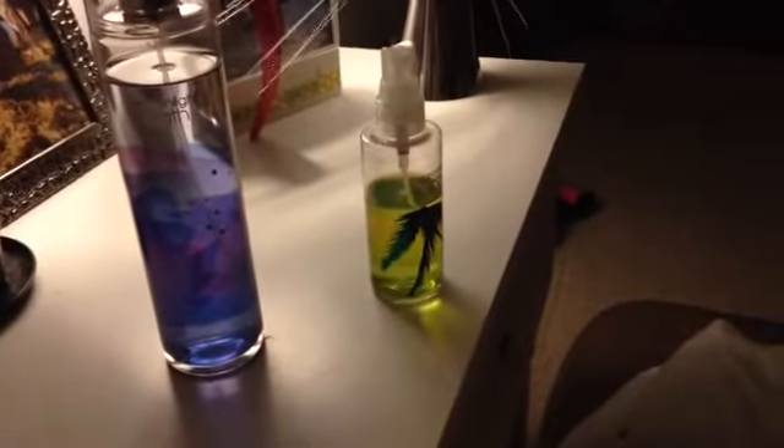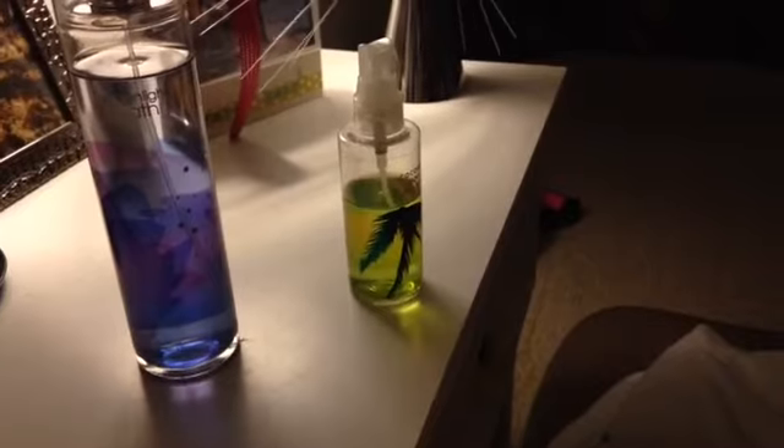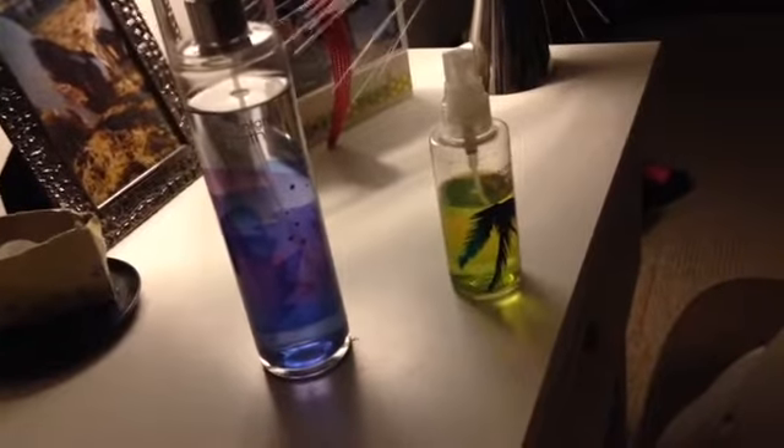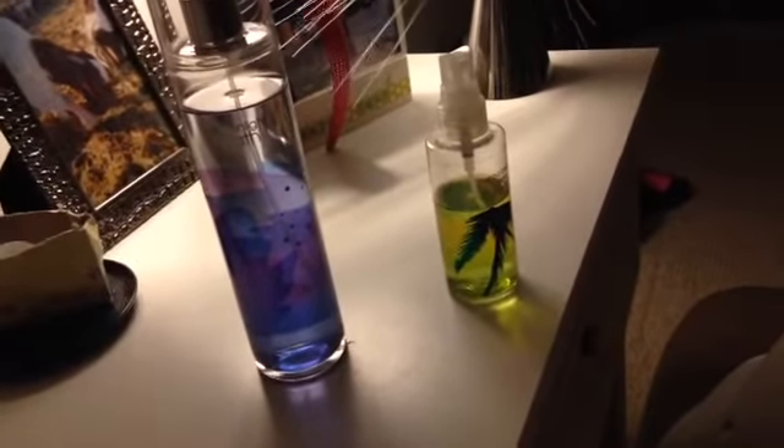Our next one is the Pink Sugar Plum Fragrance Mist, and it is 3 fluid ounces or 88ml. Let me just spray this on my wrist. I'm not really a fan of this scent, but you all may be. It smells really sweet and sugary.